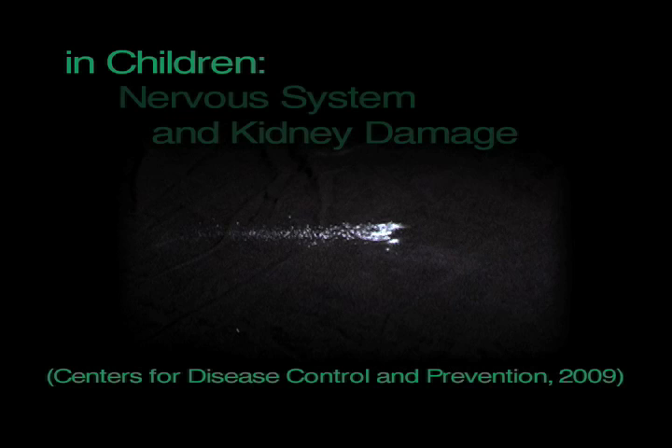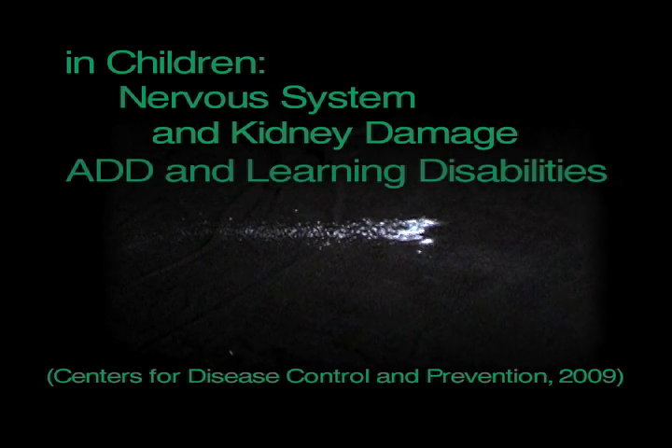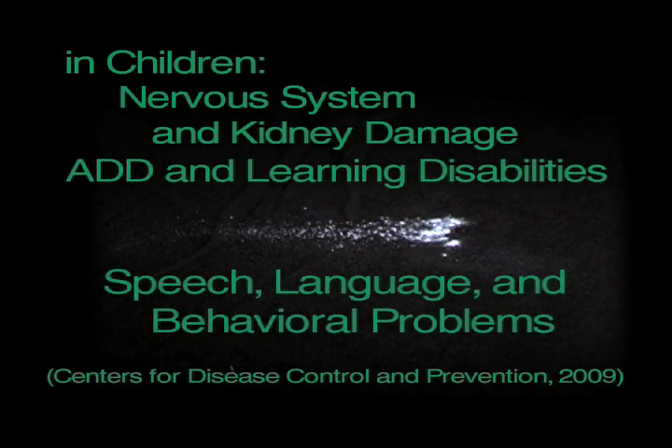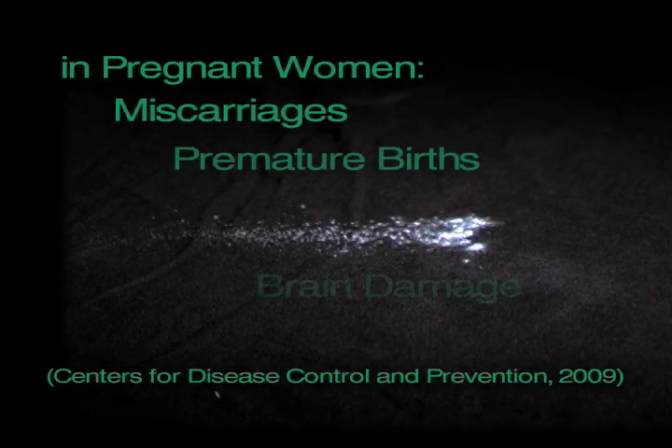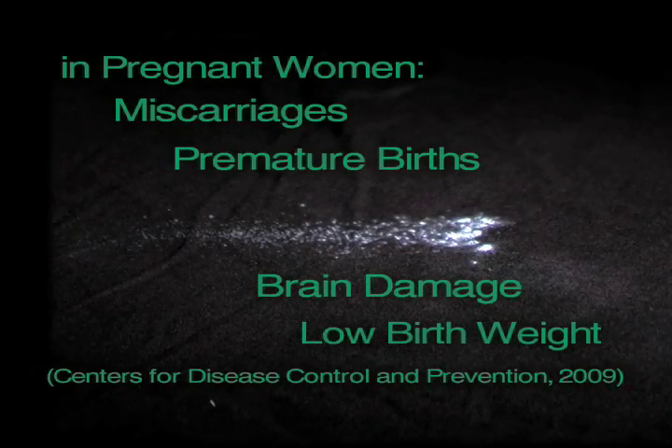In children, this much dust can cause nervous system and kidney damage, ADD and learning disabilities, plus speech, language, and behavior problems. In pregnant women, this much dust can cause miscarriages, premature births, brain damage, and low birth weight.